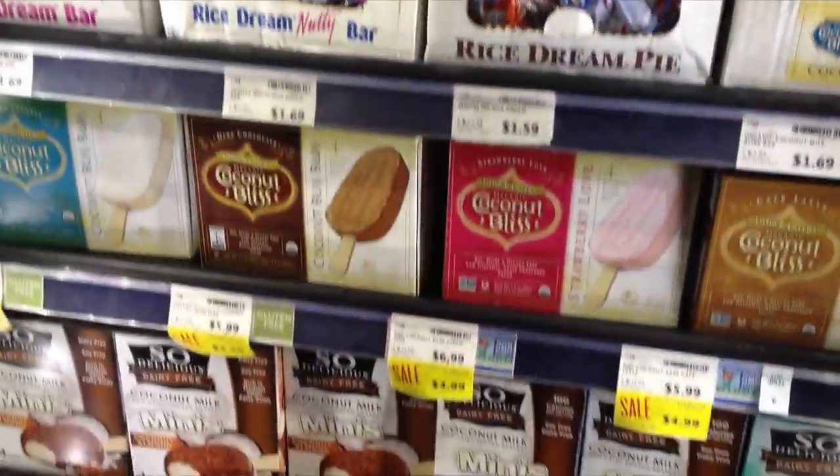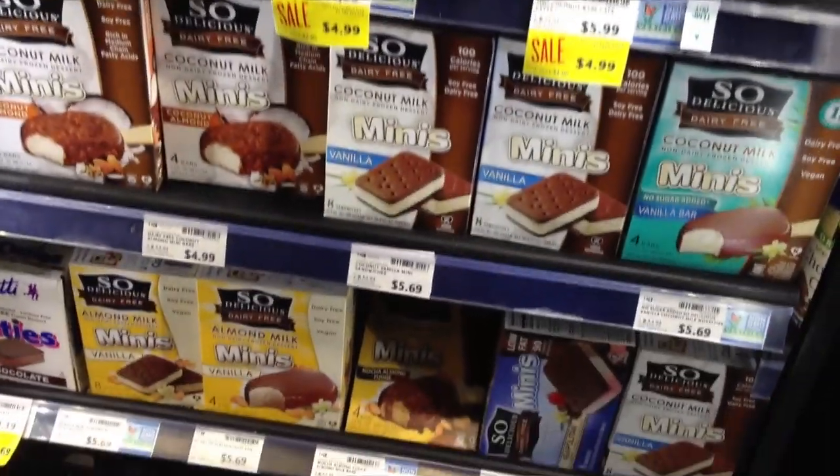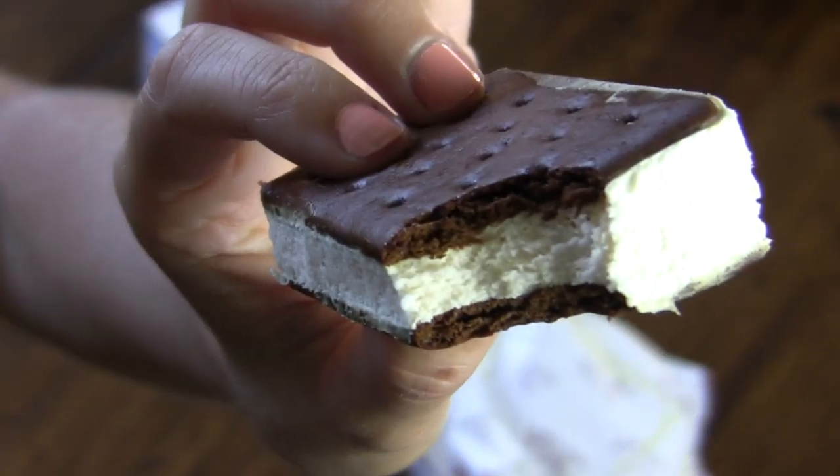Nothing screams summer like the sound of an ice cream truck driving by, but nothing causes more disappointment than finding out that there's nothing vegan on board. Thankfully, there are actually vegan versions of almost every type of ice cream out there. There are vegan drumsticks, ice cream bars, fudgesicles, and your classic vegan ice cream sandwich.